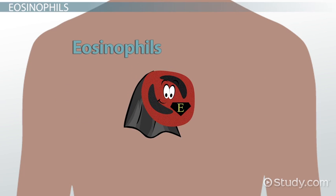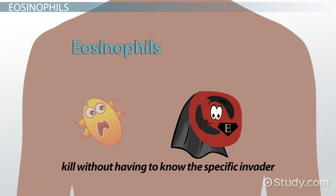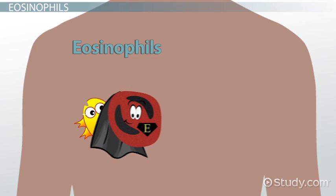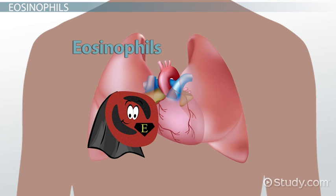Eosinophils have many powerful functions even though their targets are only bacteria and parasites. They carry out their duties by trapping invaders, disrupting foreign activities, and being a participant in allergic reactions. Unlike other leukocytes, they kill without having to know the specific invader. They have the ability to recognize and attack any intruder that is harmful. Eosinophils have also been known to help out in some organ formation and tissue repair.